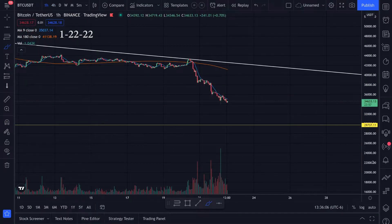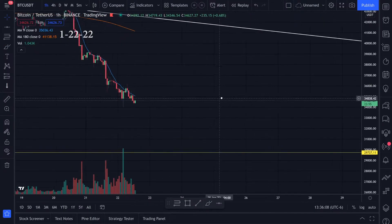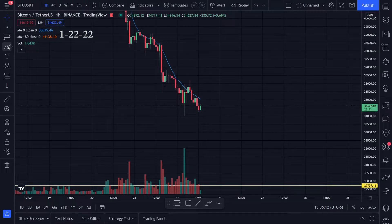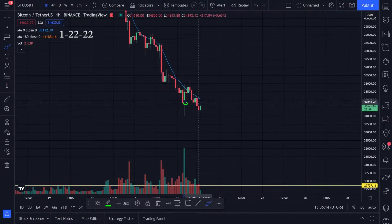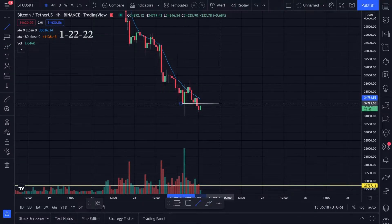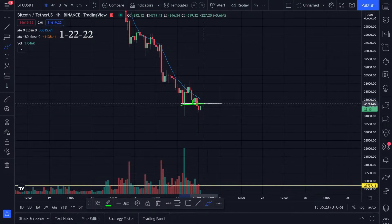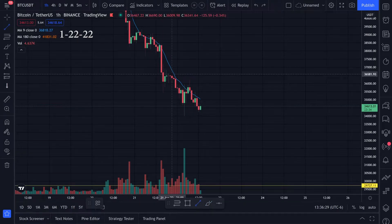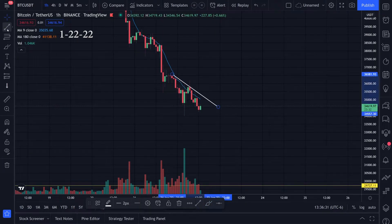If we jump over to the one-hour time frame, this is another thing I've been looking at. We have these little supports that's why I'm wondering if we're going to get a bounce, because we're kind of getting support here. We had the support line like this and then we broke it going to the downside. If we get these little trend lines and then start breaking them, I'm thinking we're going to head down even more.